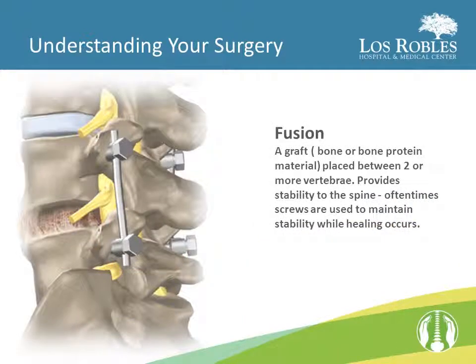A fusion is a graft placed between two or more vertebrae. This provides stability to the spine. Oftentimes, screws or other hardware are used to maintain stability while healing occurs.